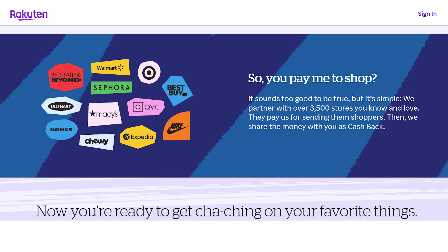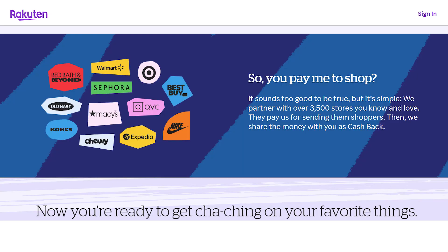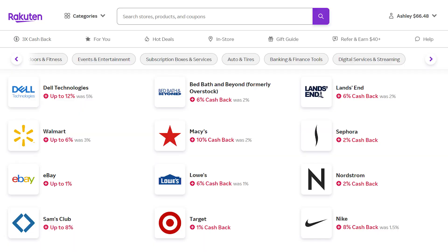Rakuten is one of the most popular cashback sites, offering cashback on purchases at tons of major retailers just by using the Rakuten app, website, or browser extension to access the retailer and make your purchase. Most offers are for online purchases but there are some offers available for in-store purchases as well. Basically, stores pay Rakuten a commission for sending them customers, and Rakuten gives you a portion of that commission as cashback. The amount varies by store and sometimes by department within the store.